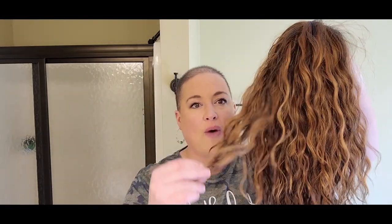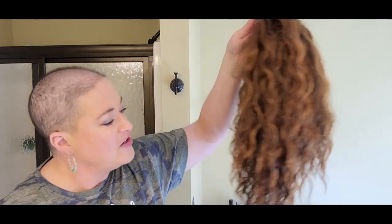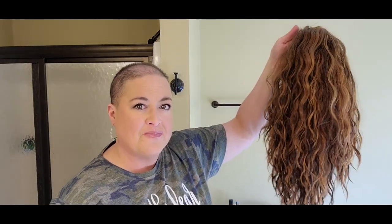So let's take a look at Orlando before I put her on. Look at this — beautiful waves, fairly long, just beautiful. These fibers are heat-friendly, so you can take heat to them. That's very common in this line of wigs.